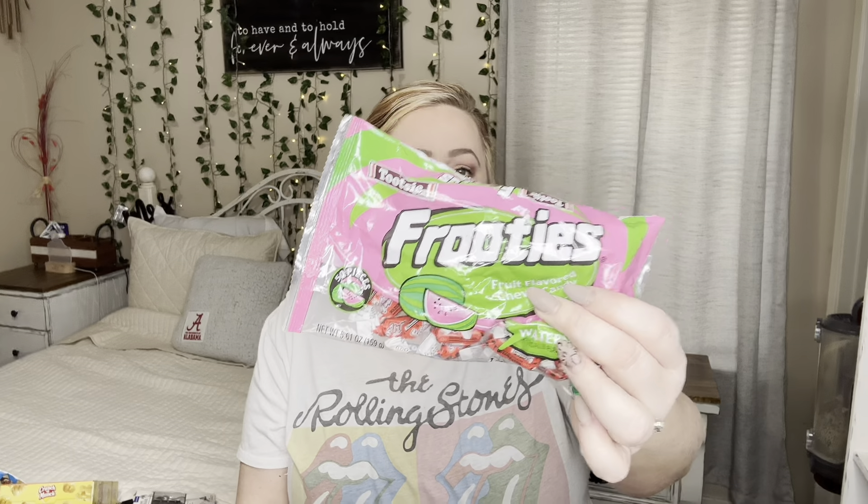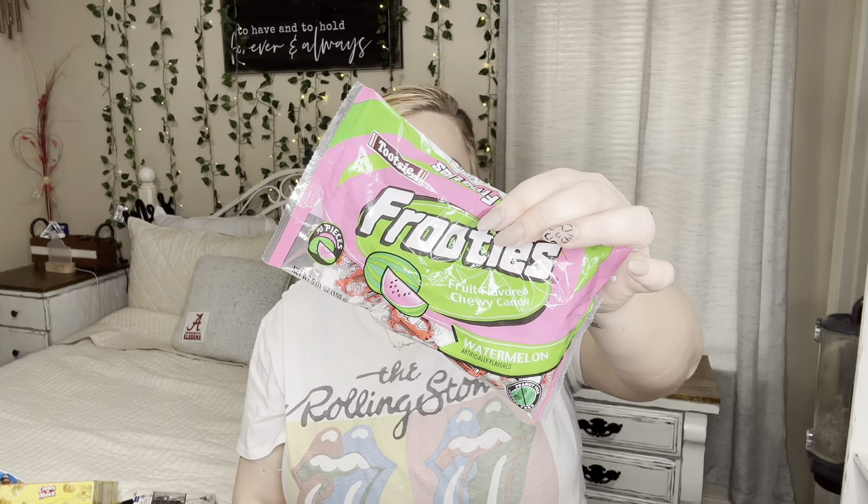This is the mango and strawberry Fruities bag. They brought these back and my husband and I love them so much. I did get two bags, but Josh and I already ate one, so I'm just showing you this one pack — they're really good, y'all.